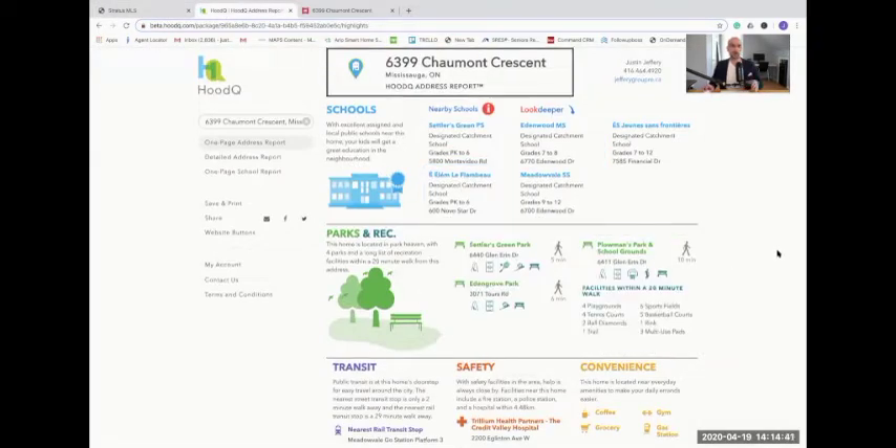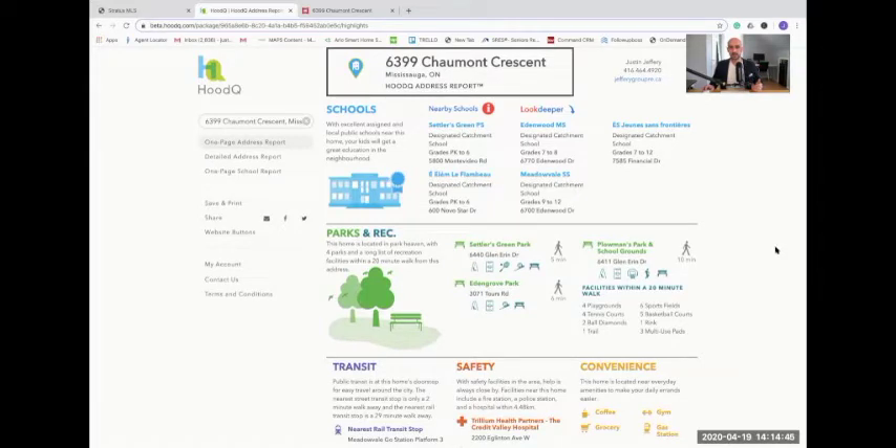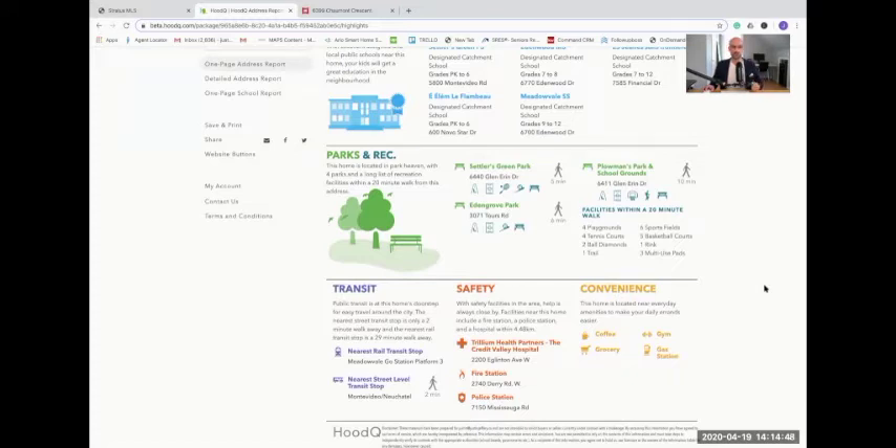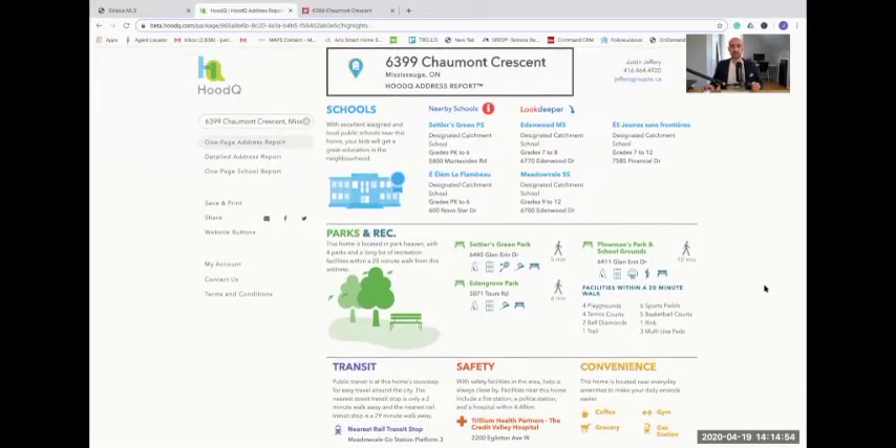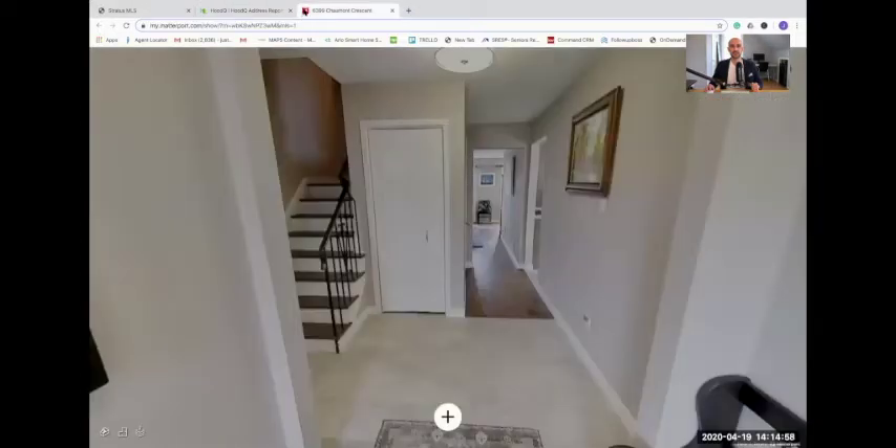This is part of the links. If you have any questions about the schools in the area, the parks in the area, what the nearest transit stop is, safety or convenience — all this information is going to be available to you in the link. So without further ado, let's take a look inside.